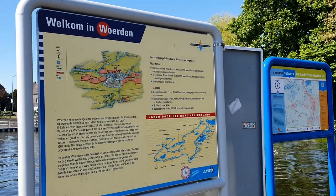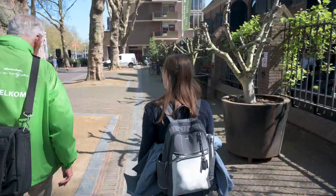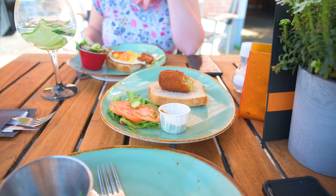Hey travel lovers, today we are doing a day trip to an area just outside of Amsterdam called Woerden. We're gonna do a cheese tasting and we're gonna have a little city tour and then some lunch. Can't wait to see what we can get into.